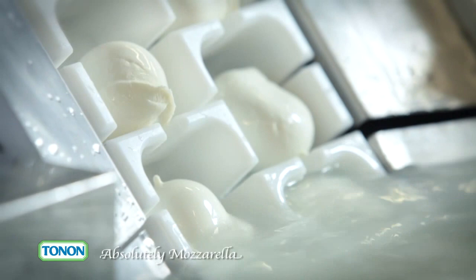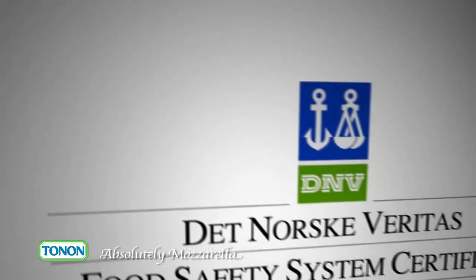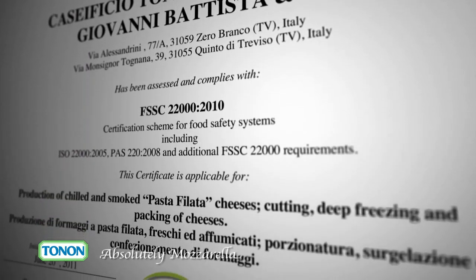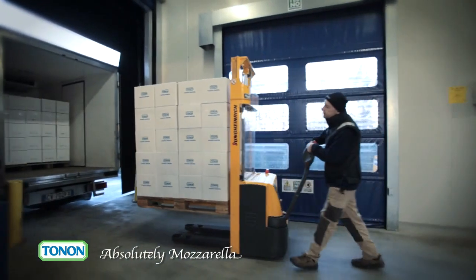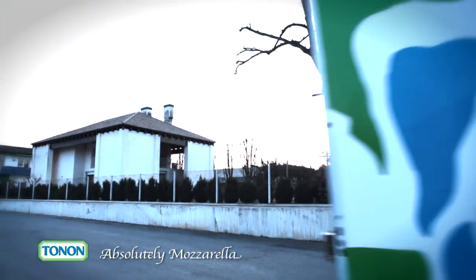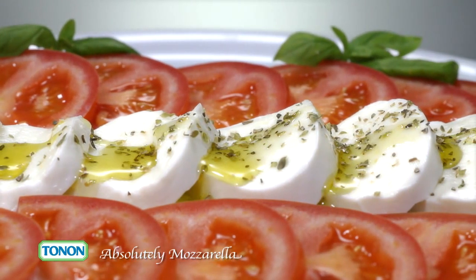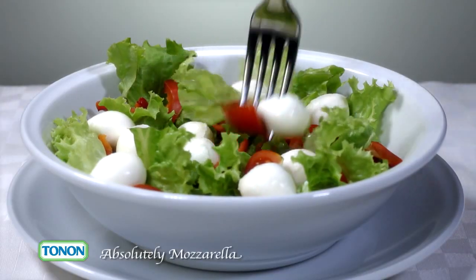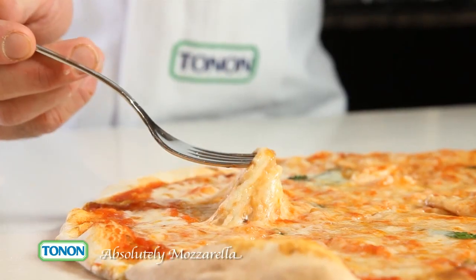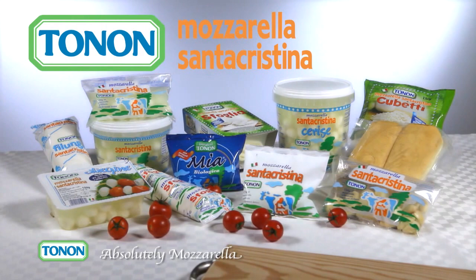High standards of quality and a focus on tradition have enabled us to produce a line of organic products. This is why we were the first company in this sector in Italy to be awarded prestigious food safety certification for our products by a foreign institution. Many people ask us the secret to recognising a really good mozzarella, and our reply is always the same: if it tastes milky, it is quality mozzarella.